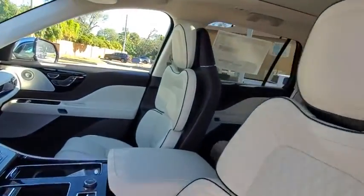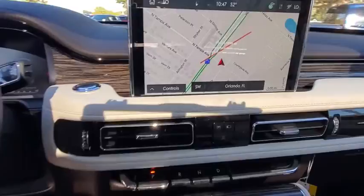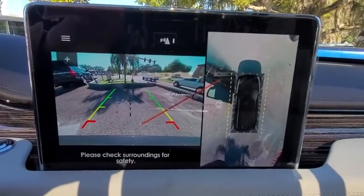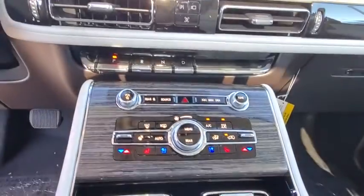Bluetooth, leather-wrapped steering wheel, power steering, adjustable steering wheel, cruise control, keyless start, auto-dimming rear-view mirror. Your new ride is just a phone call away.